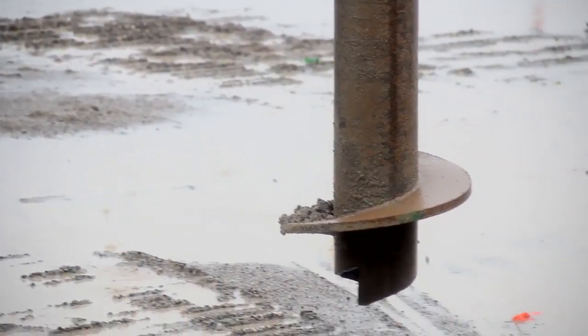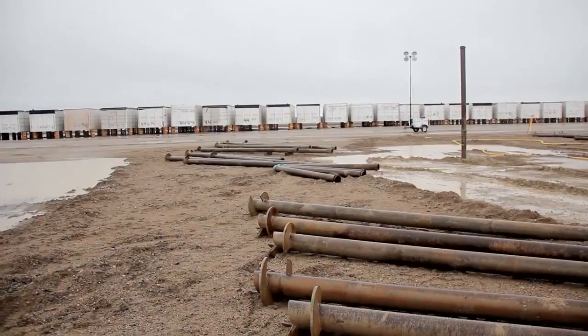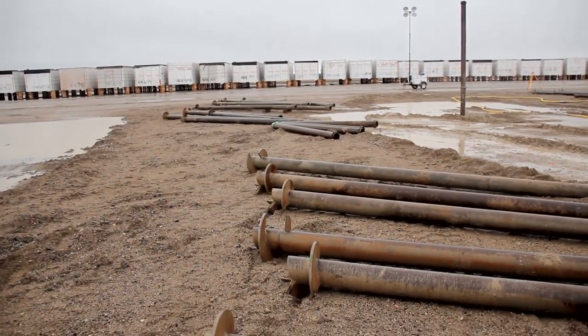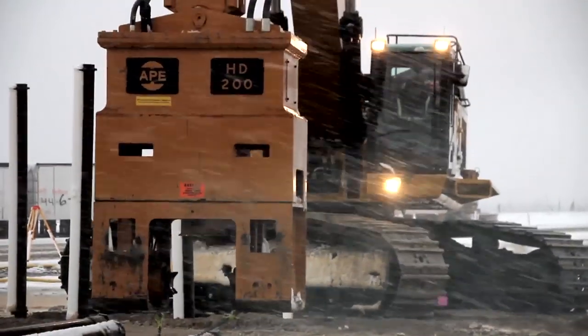Here at this job site in Manitoba, Canada, over 5,200 helical piles from 7 inches to 11.75 inches are being driven by our HD70 and HD200 models.